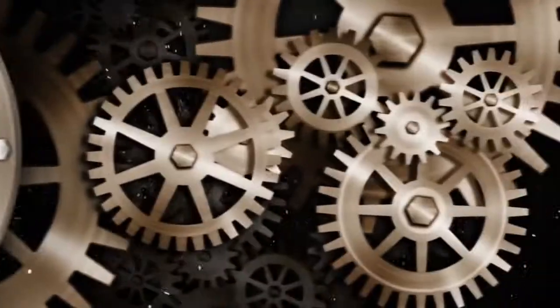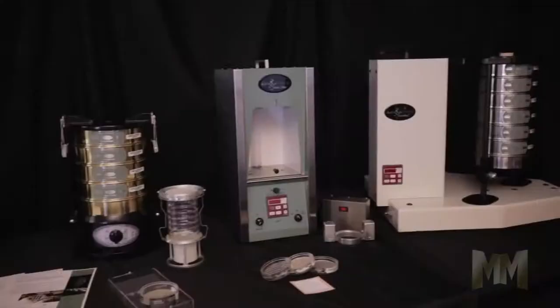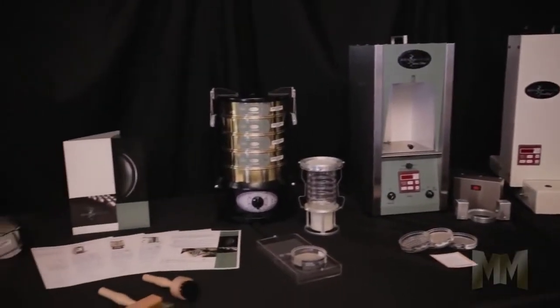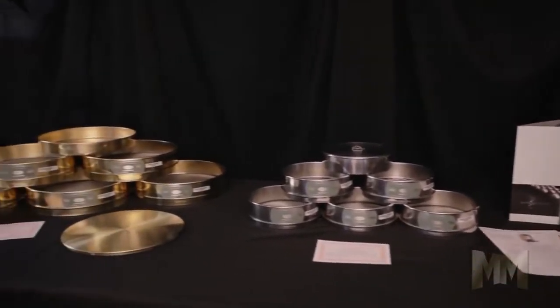Hi, this is John Criswell. Welcome to Manufacturing Marvels. Advantech Manufactory, located just outside Milwaukee, Wisconsin, has been making quality ASTM test sieves and sieve shakers for over 40 years.